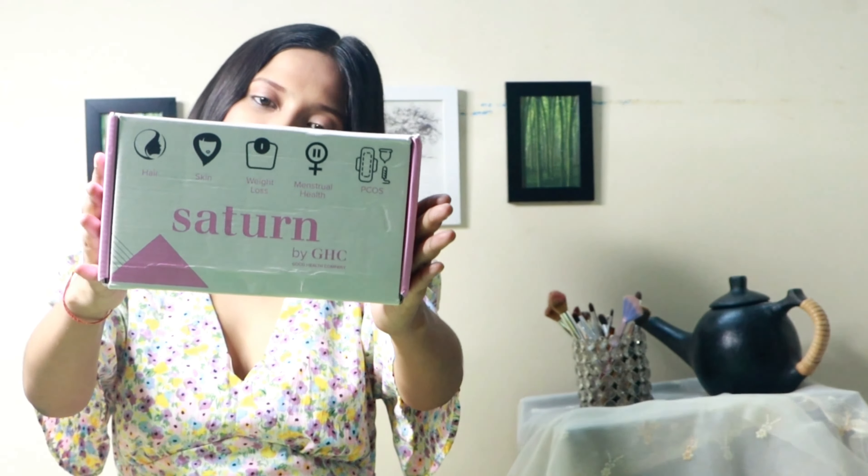Hey guys, welcome and welcome back to my channel. This is Karjul and Shemin. Today's video is going to be very special because today I have a brand which is made for female products and also for male products. I am talking about Good Health Company, and they have two brands — one for men and other for women. I have a Saturn by GHC product. This is the packaging and you can also shop; the link is given in the description.